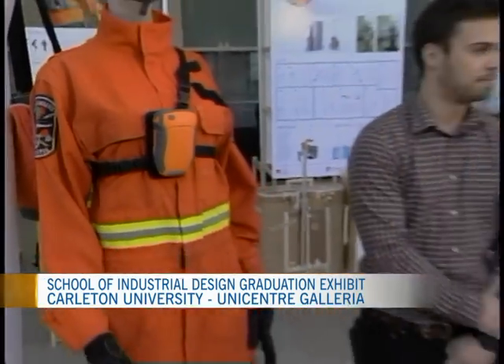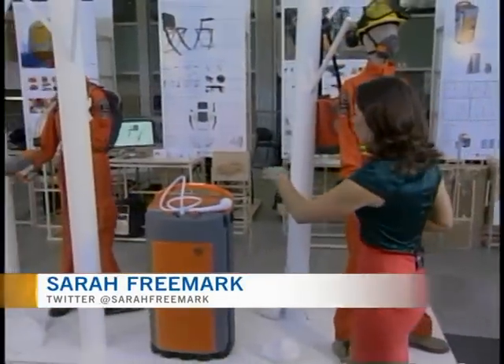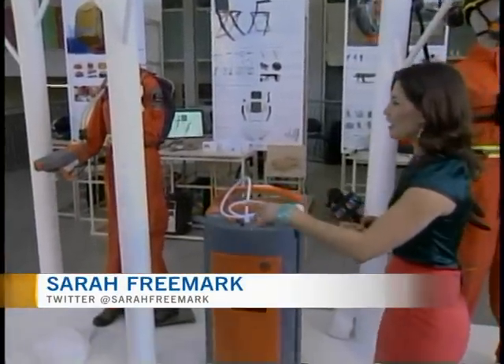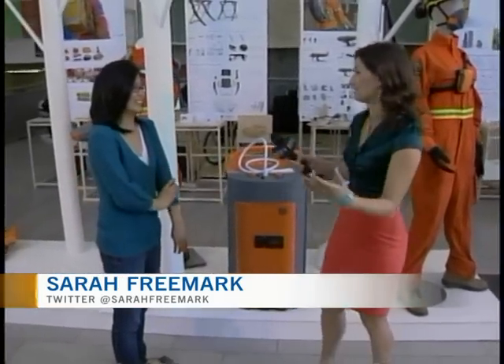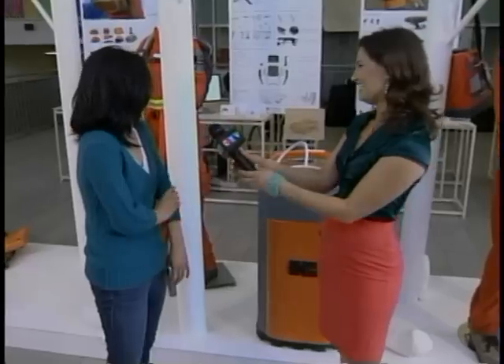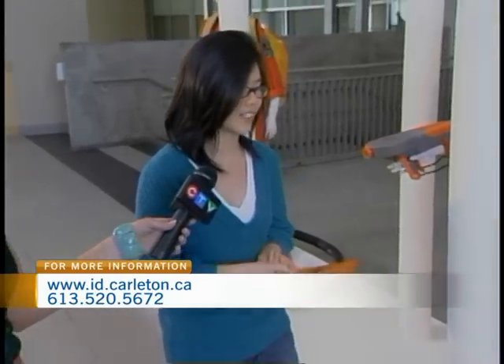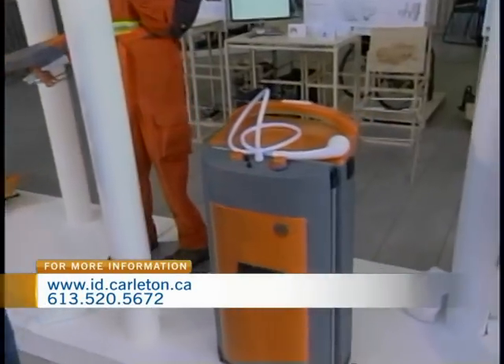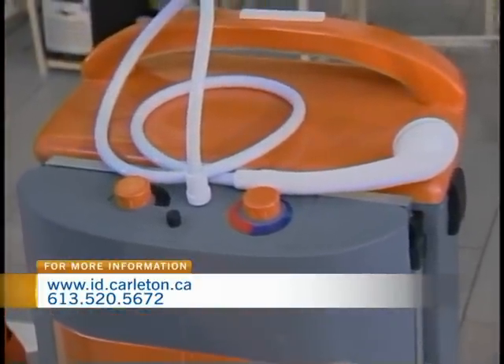Okay, so we've got a few more projects to show you. I'll invite Victoria Dam to come in and explain her project, which is geared towards firefighters. So this is a portable shower system for the Ontario Ministry of Natural Resources forest firefighters. Why I took on this project in particular was because I got to take a look at their old one and it's really large, really heavy, and really not very functional either.